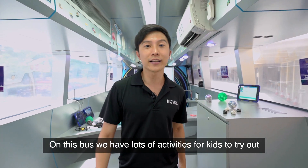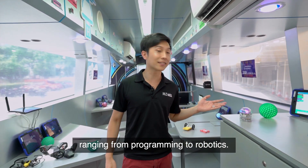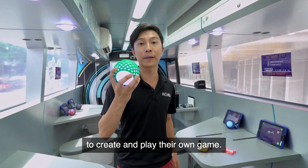On this bus, we have lots of activities for kids to try out, ranging from programming to robotics. Over here, we have the Hacker Ball, which is a programmable ball that allows students to create and play their own game.